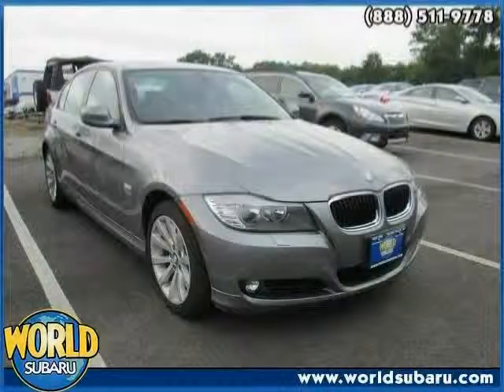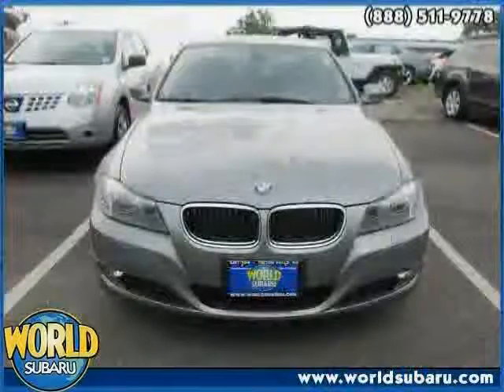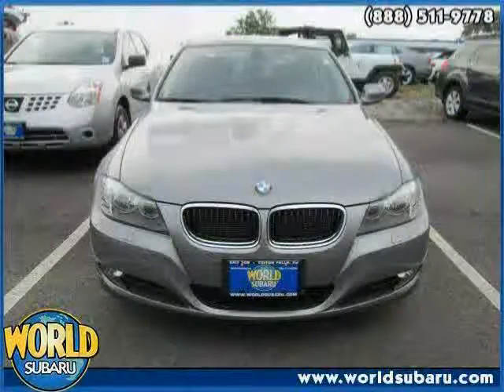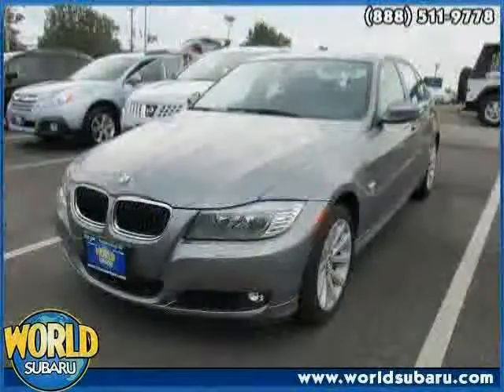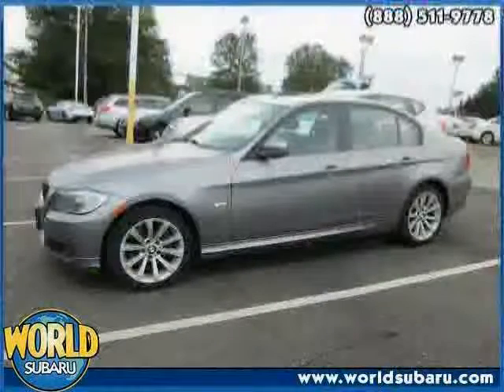This 2011 BMW 3 Series is equipped with leather interior, a 3.0 liter dual overhead cam DOHC, 24-valve inline 230 horsepower 6-cylinder engine with composite magnesium-aluminum engine block.